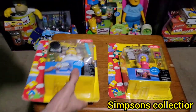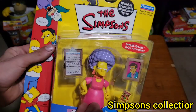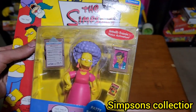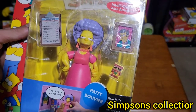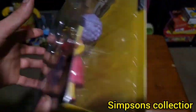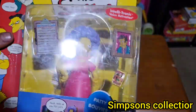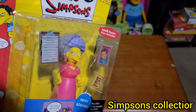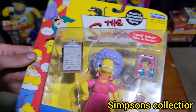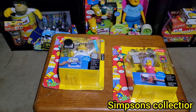Now I've got him nice and loose. Let's put him over here. Next we've got Patty — I thought I already had her sealed but I didn't, so I picked her up. We will be opening this one and putting her in my loose collection, because I like to have them both out of box and in box.